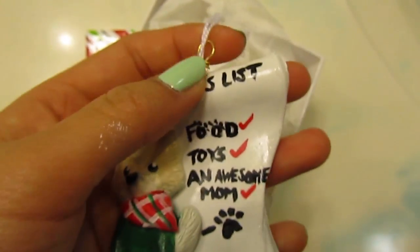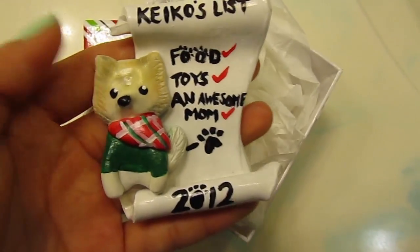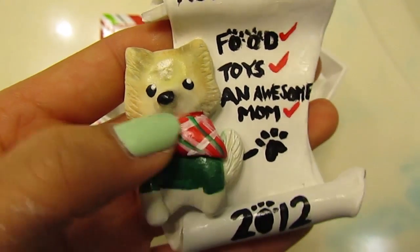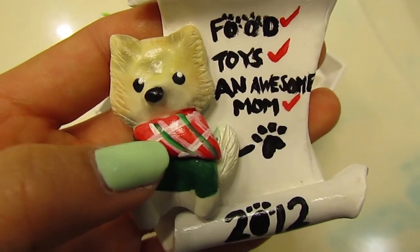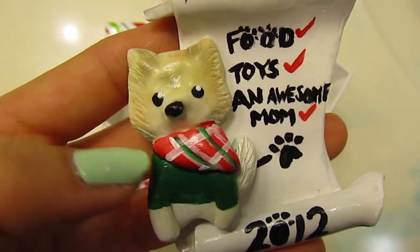This was made with white original Sculpey clay and it has like a gold head pin and this white string. Kiko is shaded with chalk pastels. He has a little red handkerchief around his neck.